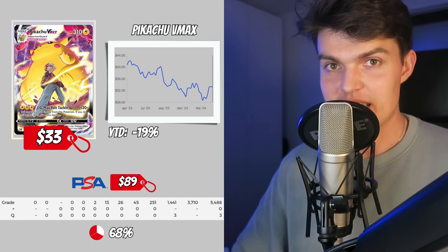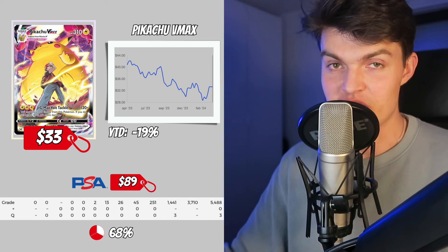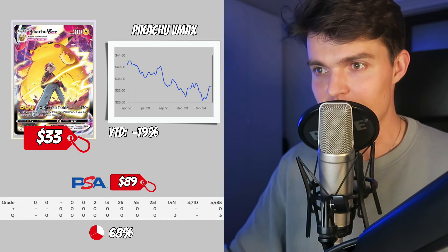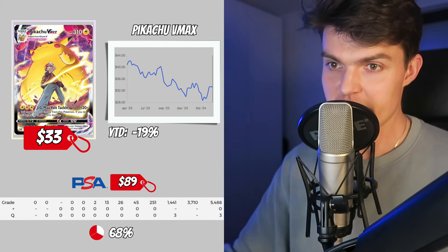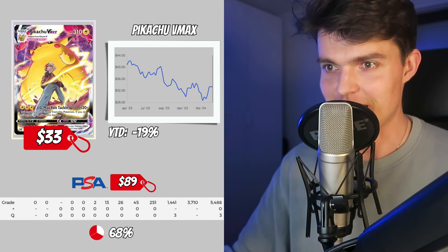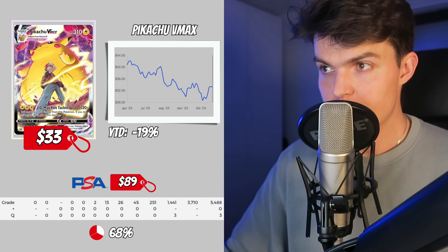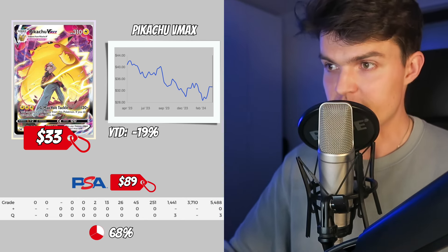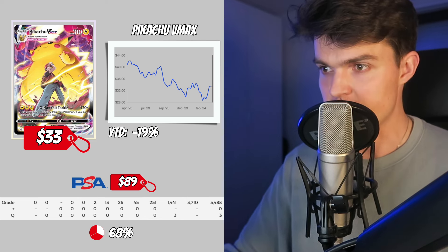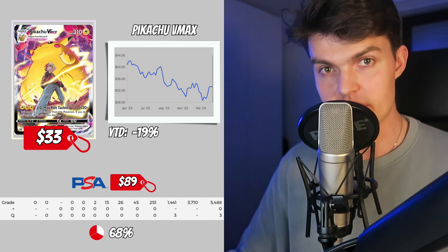Number 9 is the Pikachu VMAX out of the Trainer Gallery from Lost Origin, chosen for several reasons. First, the Pokemon series will continue without the legendary duo of Ash and Pikachu, which on its own makes it a uniquely valuable collector's card over the next 10-15 years. Also, Lost Origin will definitely follow the same path as Fusion Strike — affordable for a long time, but once booster box supply decreases, prices could go crazy. The Pikachu VMAX has a value of $33, decreased 19% over the last year, with a PSA 10 price of $89, 3,700 PSA 10 copies, and a ratio of 68%.